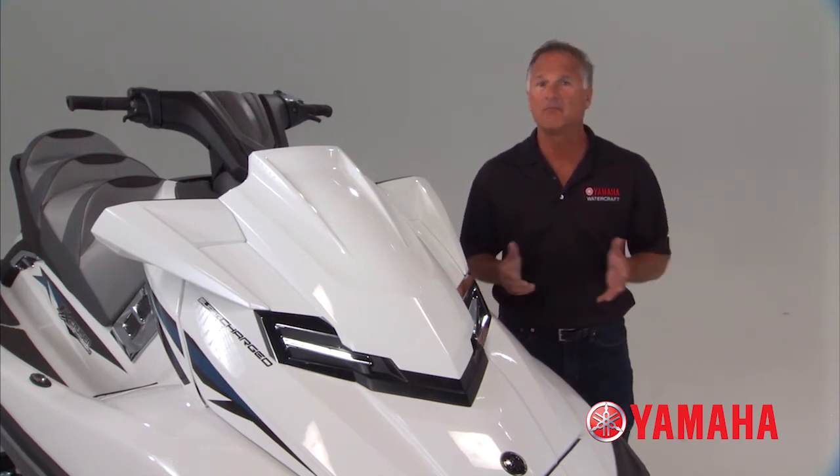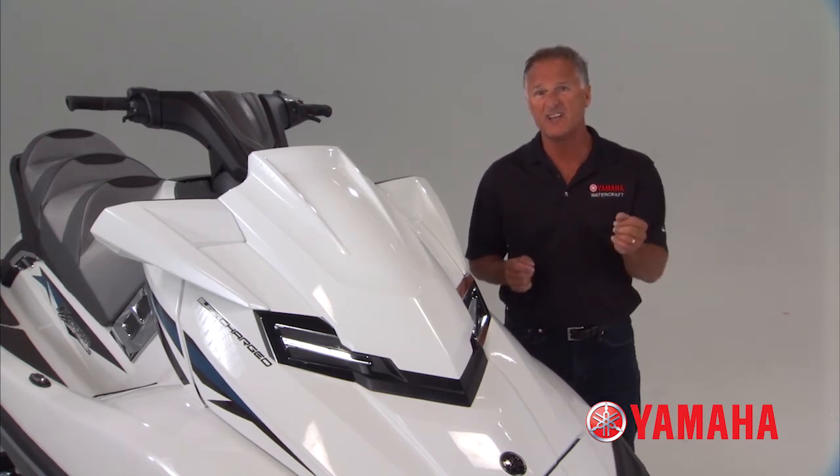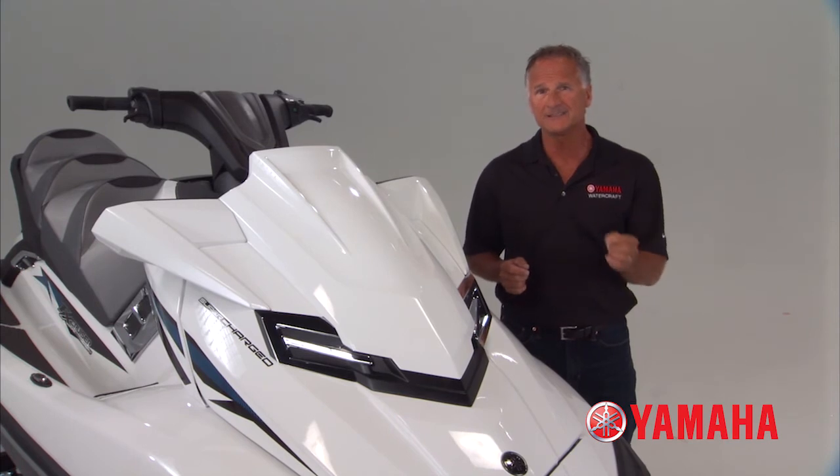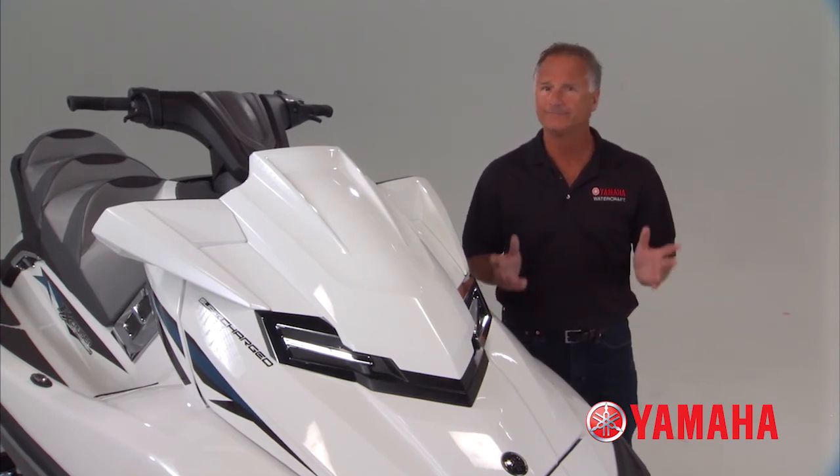Every turn, every stop, everywhere. There is a new way to ride personal watercraft that's never been conceived before. This is a new generation. This is the future. There's only one way to ride.